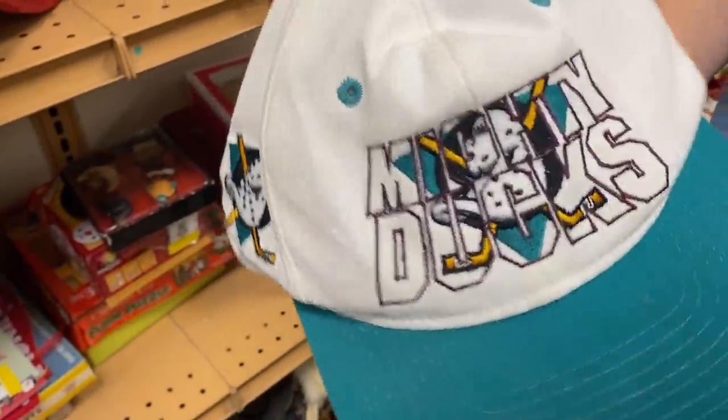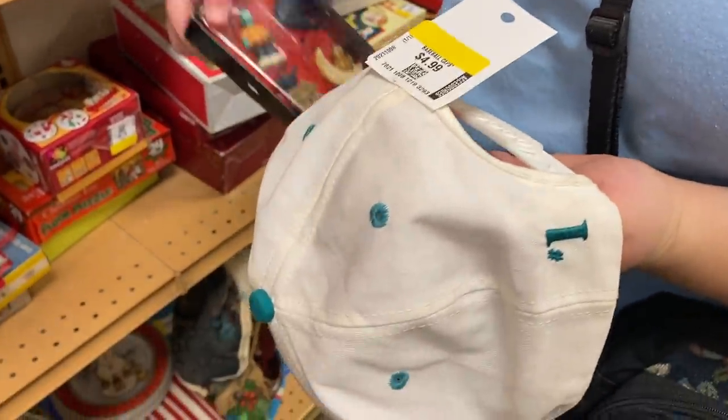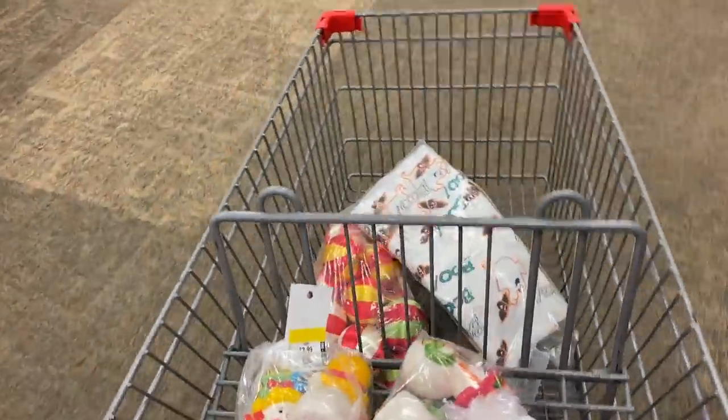It's from the 90s - Mighty Ducks! Oh, how cool! I'm gonna get that. How much is it? It's $4.99, I'm gonna keep it for myself. It's in great condition too. A little OxiClean, clean it up perfectly. Got some good things in this cart for a quick little trip to the thrift - wasn't expecting this much!